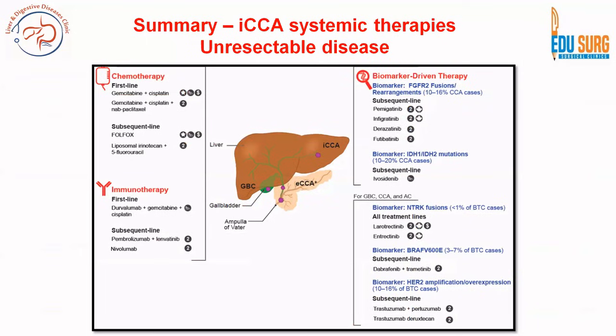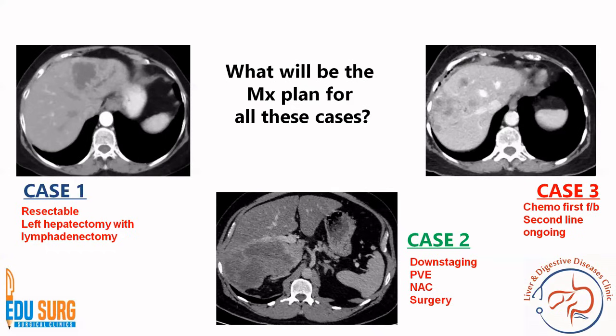Among commonly used systemic therapies in unresectable disease, the first line is now durvalumab plus gemcitabine-cisplatin — a chemotherapy and immunotherapy combination. Biomarker-driven therapy targets FGFR2 and IDH1 mutations, seen in nearly 10 to 20 percent of intrahepatic cholangiocarcinoma cases. For Case 3, chemotherapy was used first but the patient did not respond well and is now on second-line therapy, with surgery not being an option.